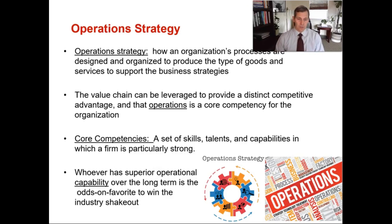When it comes to operational strategy, it's about how an organization's processes are designed and organized to produce the types of goods and services to support those business strategies. You really want to leverage your core competencies — the things that you do really, really well. Core competencies are a set of skills, talents, and capabilities in which a firm is particularly strong. When you focus on those core competencies and create a competitive advantage, you are more likely to win the industry shakeout when push comes to shove.